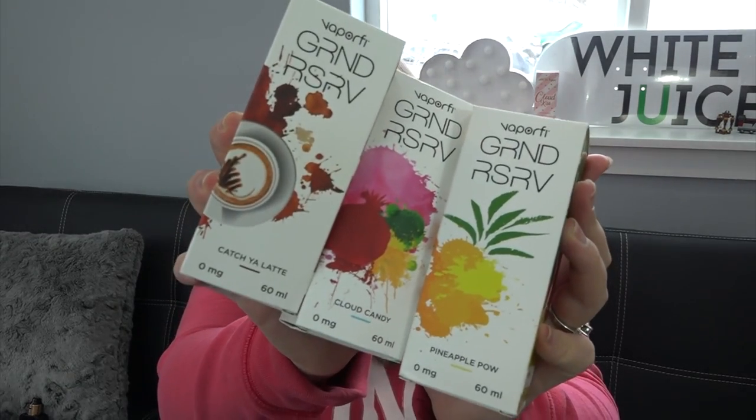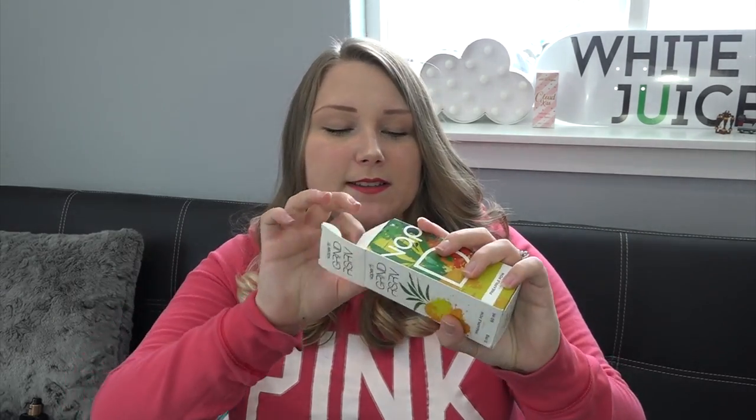I'm going to try Catch a Latte, Pineapple Pow, and Cloud Candy today. I checked the flavor profiles on their website: Catch a Latte is espresso, steamed milk, hazelnut, and caramel — I'm excited for that one. Cloud Candy is gummy bears, cotton candy, pomegranate, and lemon lime — interesting. And Pineapple Pow is pineapple, watermelon, and sweet hibiscus.